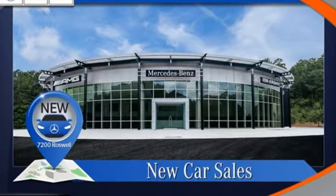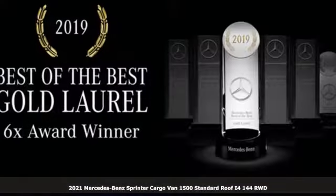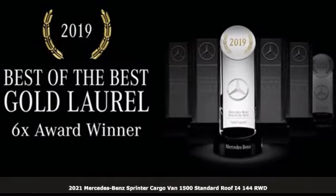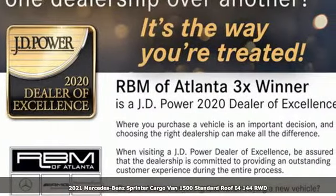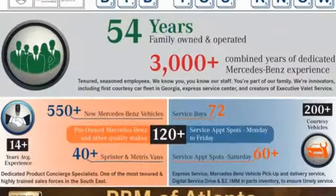Here's a new 2021 Mercedes-Benz Sprinter Cargo Van. Help your business stand out with the unmistakable design of this Sprinter. And with features like these, every drive is a pleasure.